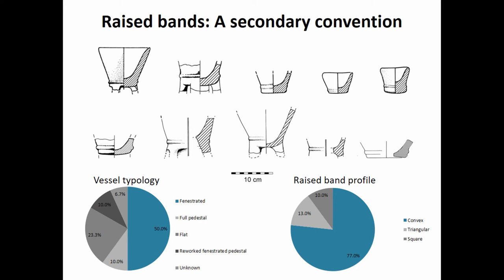The next key decoration form are raised bands, which is the only decoration form during this period made in relief. The bands also have the widest distribution, used in basically all of modern-day Israel, and are applied on a wide variety of vessel forms but mainly on fenestrated vessels. Generally the bands are placed less than 15 millimeters above the vessel base, formed with a convex cross-section, and it is generally one band per vessel.